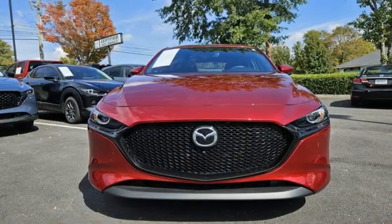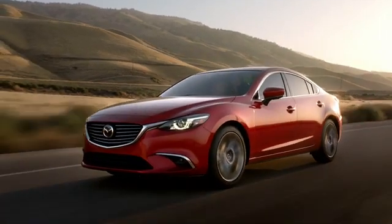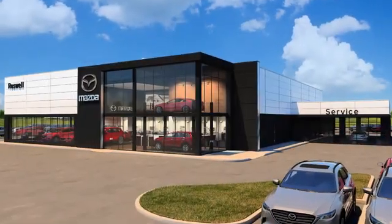For all the things that drive you, there's Mazda. Hurry in today for a test drive. For your cure for the common commute, visit today.